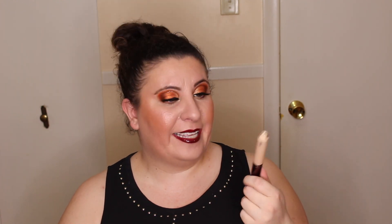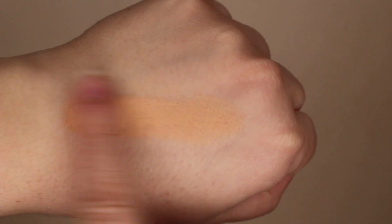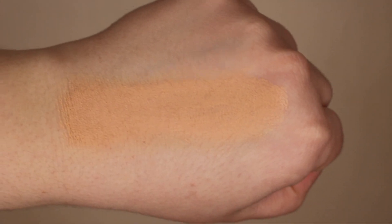Another slightly more expensive concealer is this one from Becca — the Aqua Luminous Concealer. I have mine in the shade Light. I've only been using it for the last couple of months, so full transparency there. It is very very hydrating, so if you have dry skin I would certainly recommend it — it's not going to accentuate any dry patches. It has relatively decent coverage but I would suggest you build it up. This product leaves your skin looking like skin, which I really appreciate.